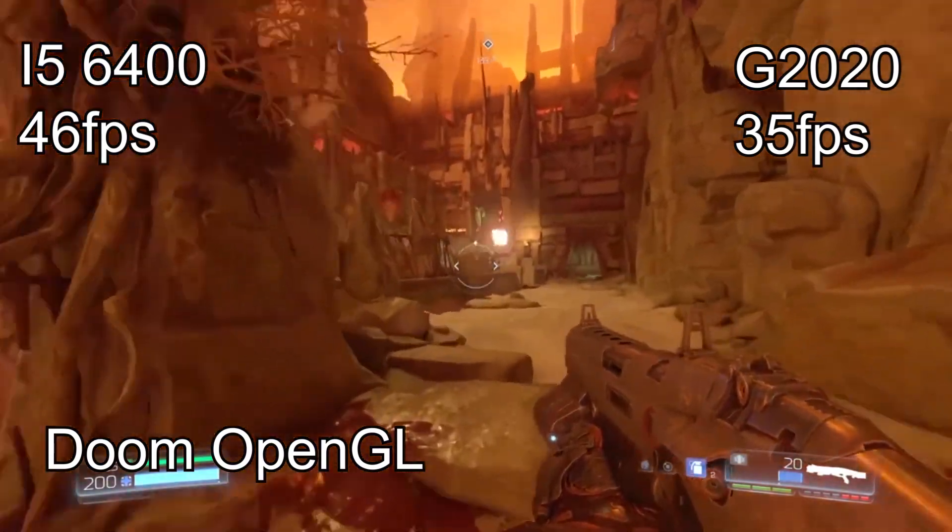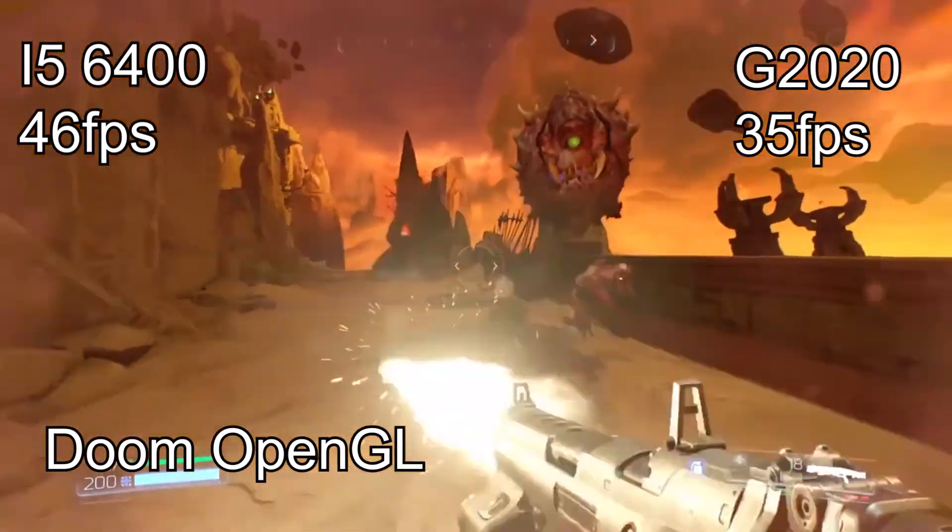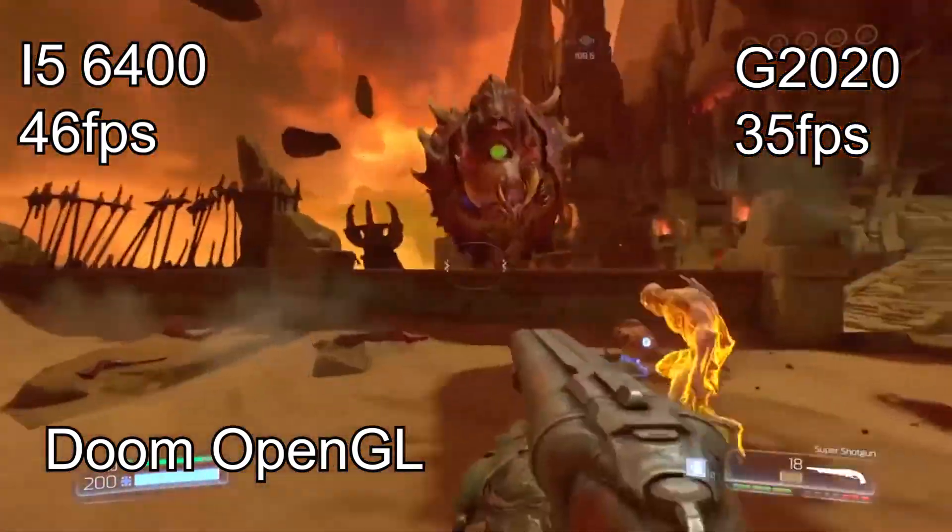But when we play at 1080p medium settings we find that the i5 is actually better and pushing more frame rates, while the Pentium G2020 is bottlenecking the RX 460.